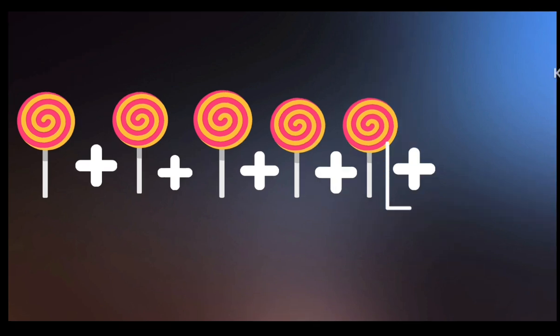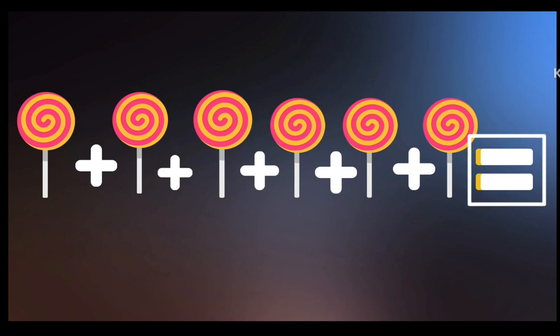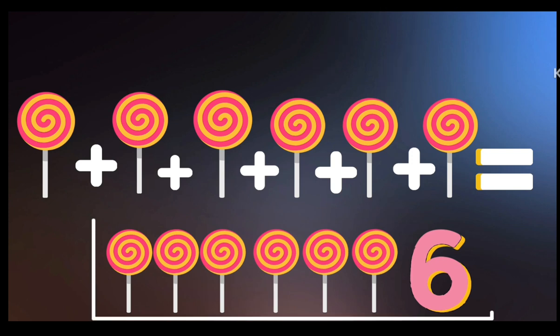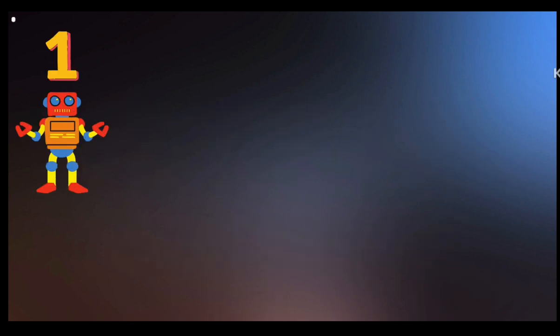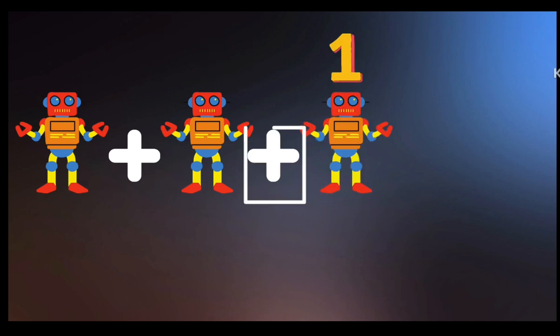Lollipop: 1 plus 1 plus 1 plus 1 plus 1 plus 1 is equal to 1, 2, 3, 4, 5, 6 — 6 lollipops.